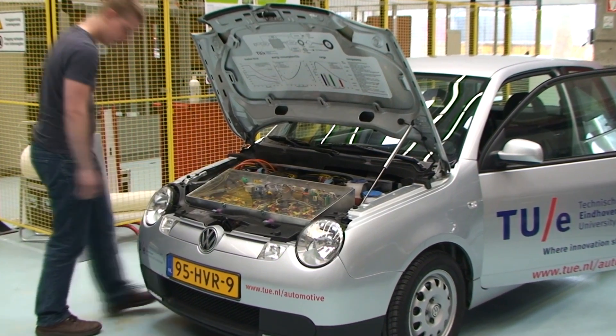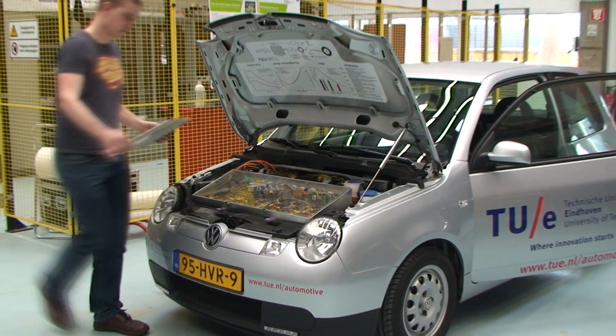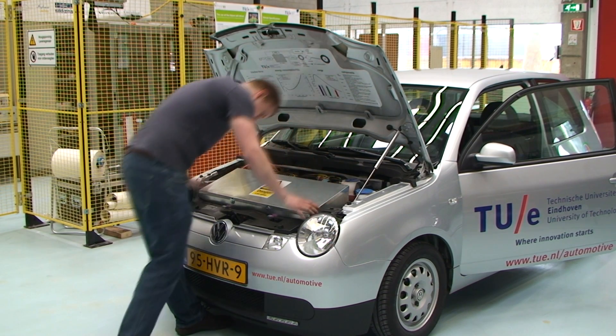At the start of the project, the idea was to build an electric vehicle most suitable for real world use at the moment. Because of the still limited energy capacity of batteries, we decided to build a light and efficient city vehicle.